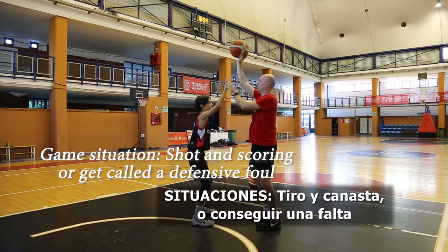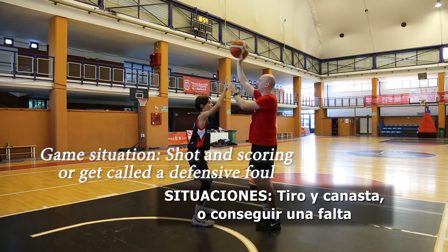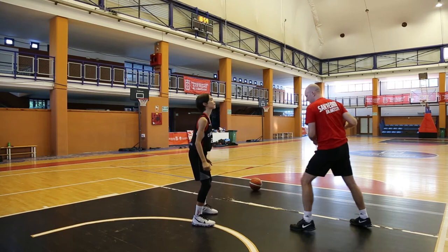If I shoot and score, I have two points. If I take a foul, I have two free throws. In the low position, it's difficult — there's no way, no advantage. Two points, nothing.